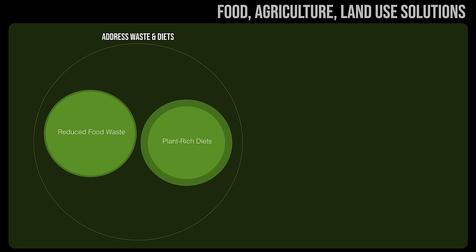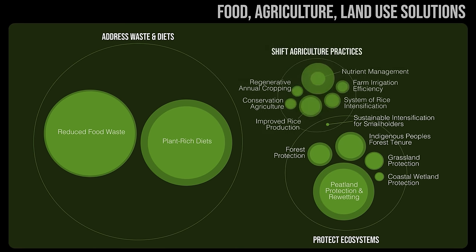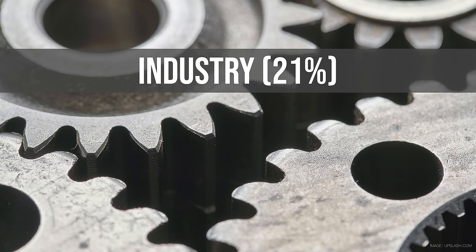By looking at all the food solutions, we see food waste is huge, changing our diets can be huge, protecting ecosystems — especially forests and forests with peatlands below them — is really important, and farming differently is a major contributor too. The solutions to the food system climate problem are partly due to us, partly about ecosystems, and partly what's happening on farms. We can all do our part here.